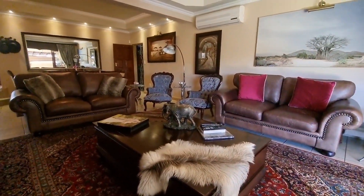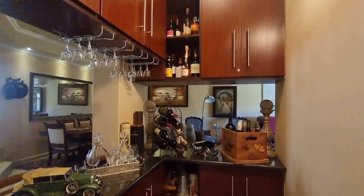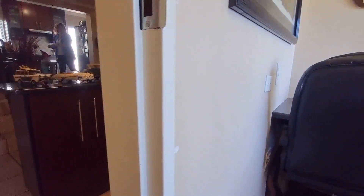Open plan lounge and dining area. There's also a built-in bar, and next to it is the study.